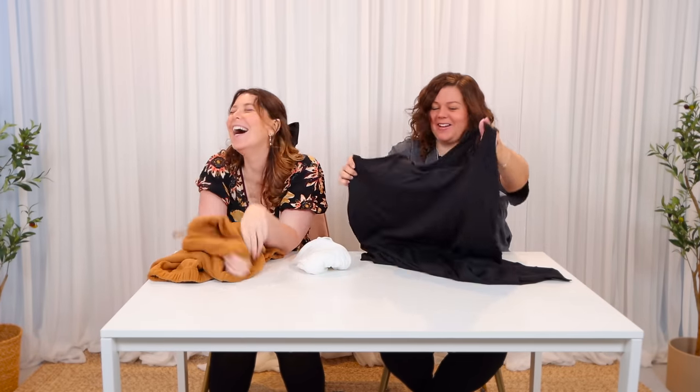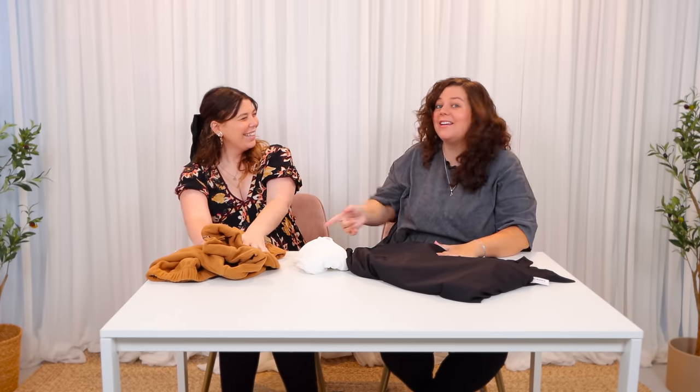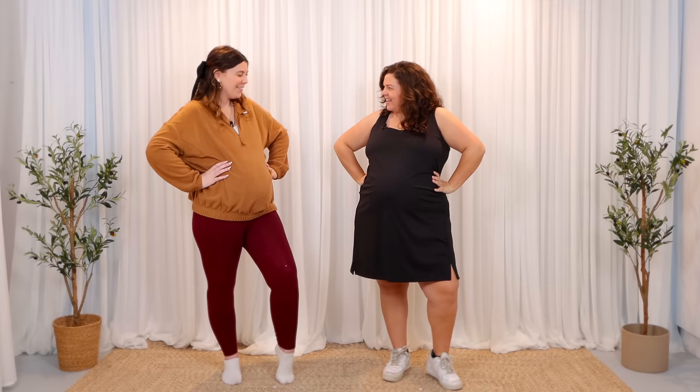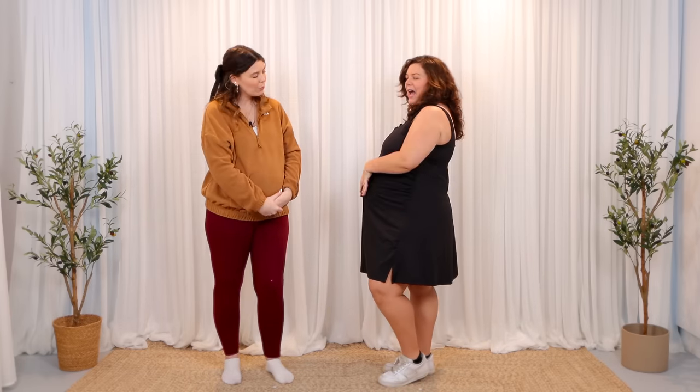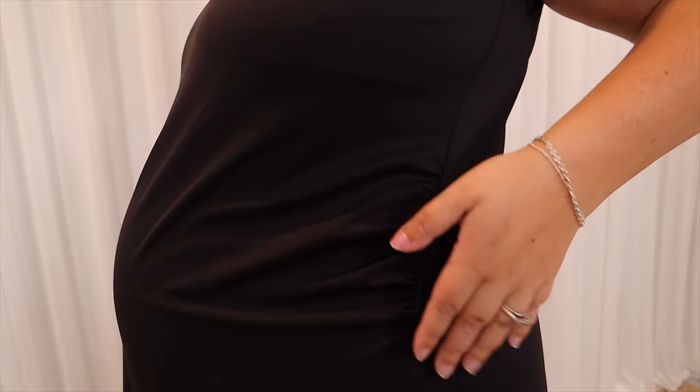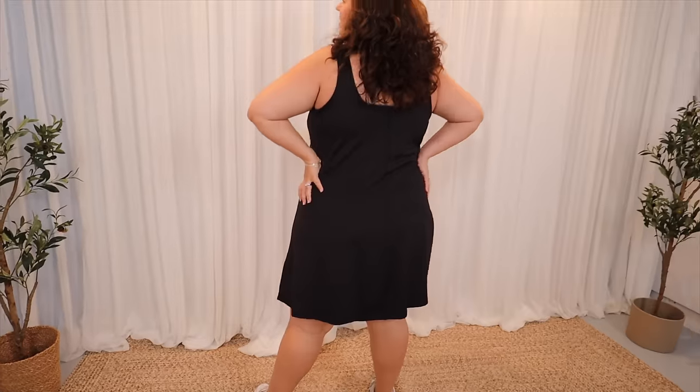I literally wore the non-maternity version yesterday! The maternity version is like exactly the same except it has these gathers on the side, extra room in the belly, and the skirt is a little bit flowier. All the same structural things I love about the non-maternity version — the pocket on the side, built-in shorts, built-in bra. I'm thrilled with this. I feel like the cool tennis mom. I'm going to give the sport dress a nine and a half out of ten.